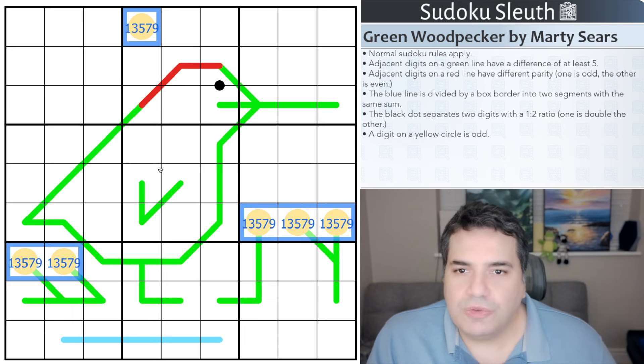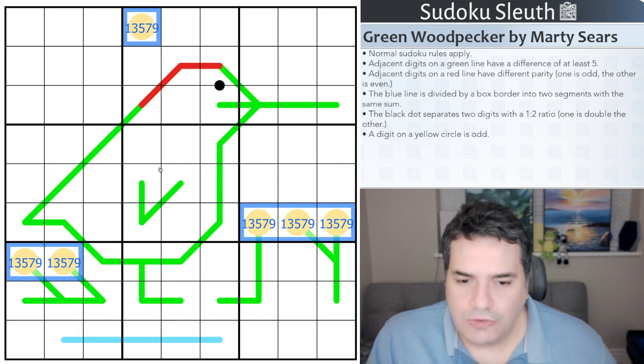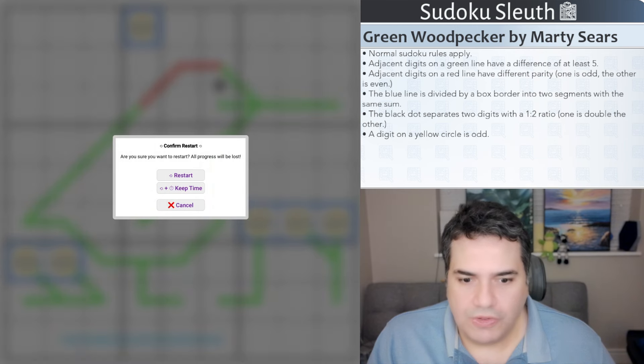As usual, if you want to go bird watching for woodpeckers, the link will be in the description below for you to play along and solve this particular puzzle. And with that said, I'm going to restart the clock and see how I get on.